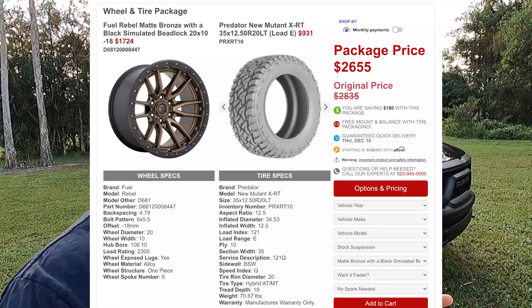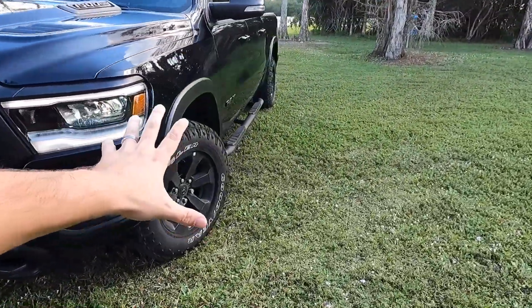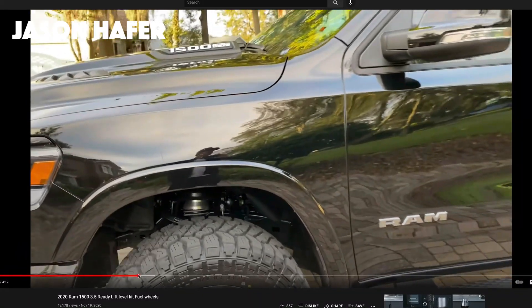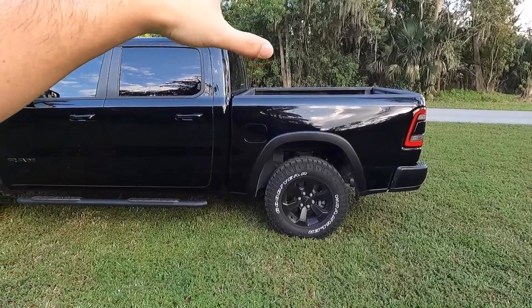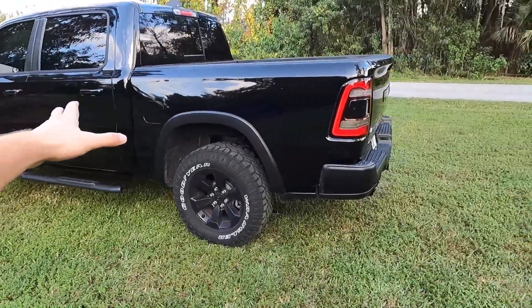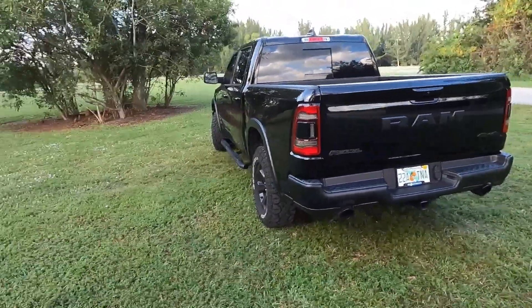With the leveling kit coming, I also have wheels and tires arriving hopefully within a month or so. I know exactly what I want — the Fuel Rebels in matte bronze with beadlock styling. They're not actual beadlock wheels but they look like they are, which looks really cool. And since we have the leveling kit, I want to run 35-inch tires on there as well.